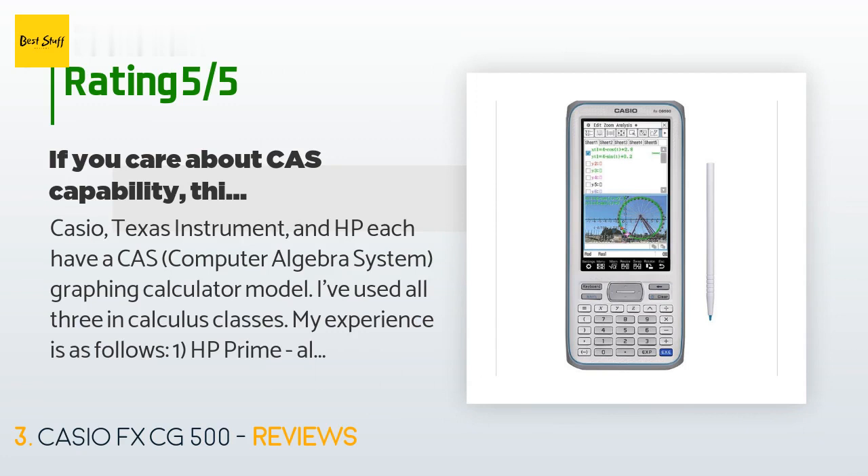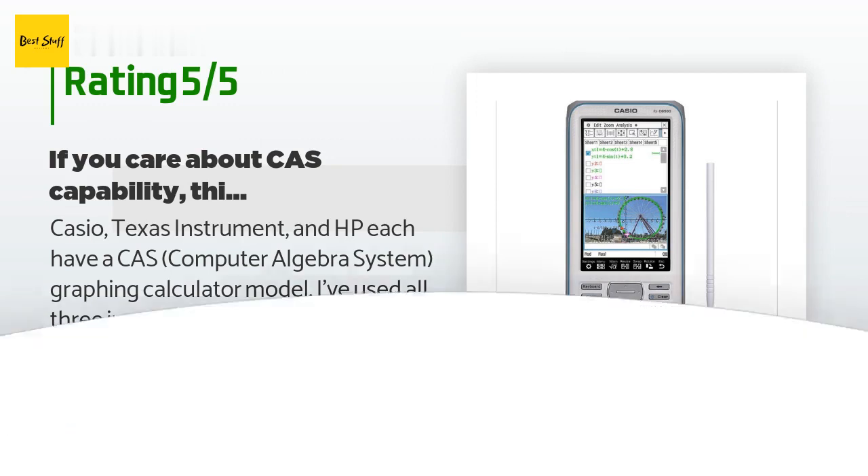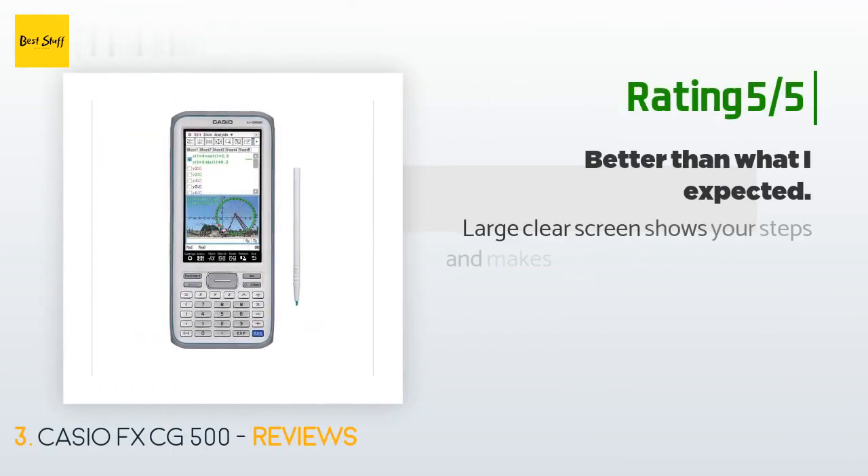A customer compared CAS graphing calculators: 'I've used HP Prime, TI-Nspire CX2 CAS, and Casio FX-CG500 in calculus classes. The HP Prime produced wrong results in Calc 2 — I notified HP and sold it. The TI-Nspire CX2 CAS: I'm not a fan of its document-centric features; the latest model is faster but drains battery twice as fast and has 10 MB less user memory. The Casio FX-CG500 has a radically different but effective user interface.'